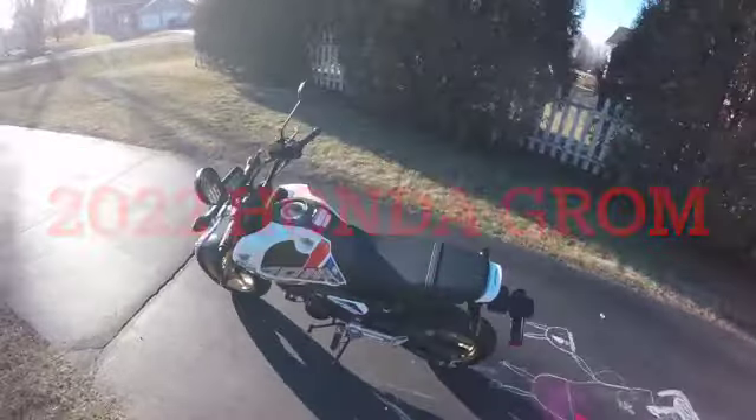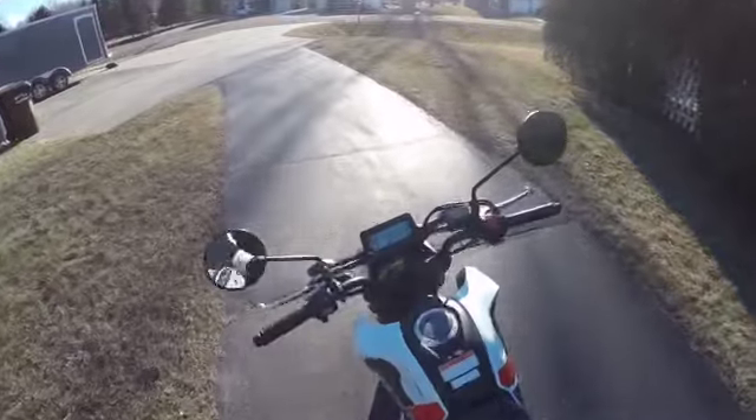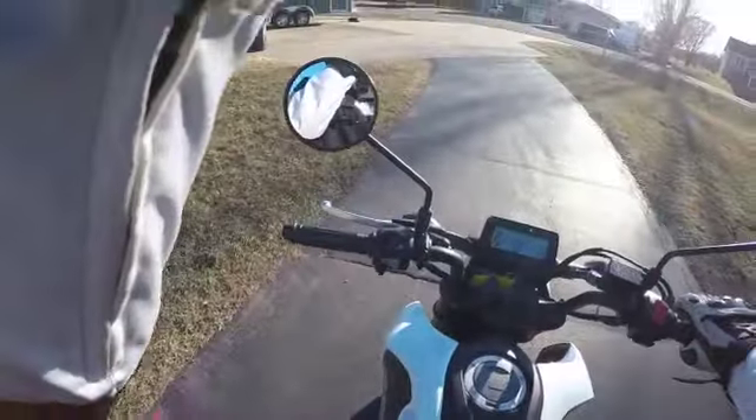I'm going to go for a little ride on the Grom today. Got a little bit of nicer weather so I'm taking advantage of it.